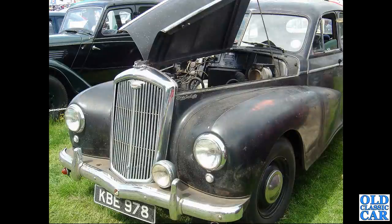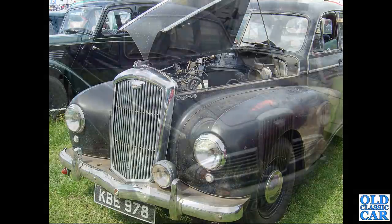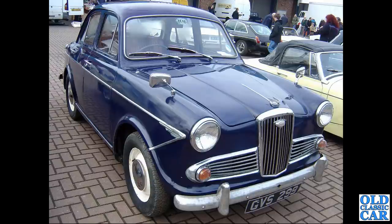This was at Tatton Park some 20 years ago - Wolseley 680, KBE 978 - but it's no longer showing as registered, so where is this car now? It looked very sound. GVS 299 is another Wolseley 1500, seen at a classic car auction held at Donington Park quite a few years ago.